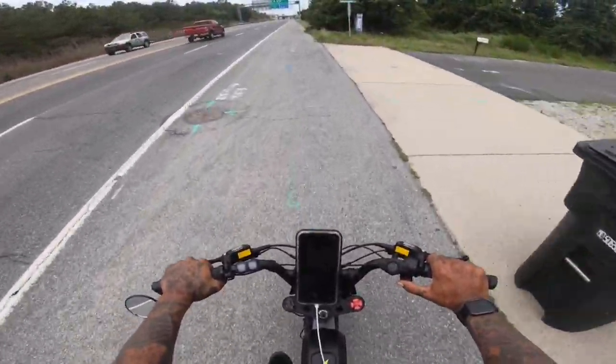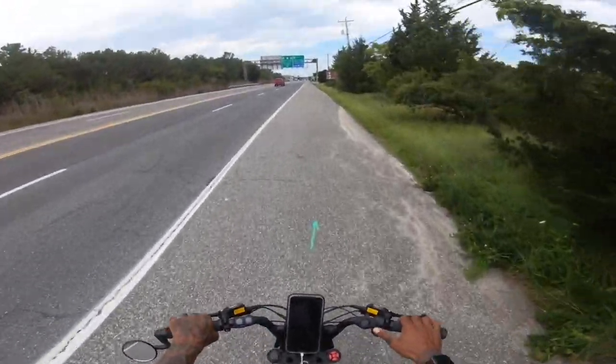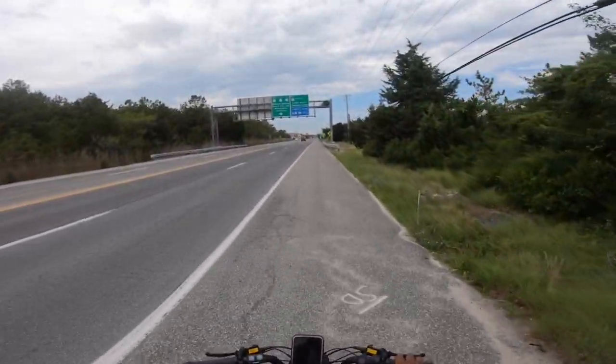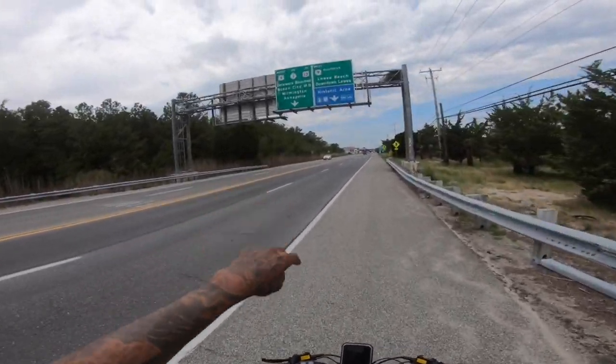Alright shredheads, we've got 18% left and about six to seven miles to my house from here. I think we can do it. 997 miles — so close to that 1K mark. What's up, little osprey? Don't poop on my head.